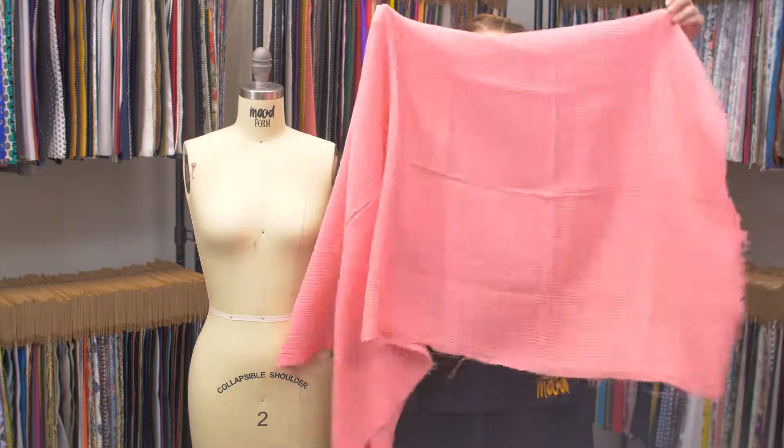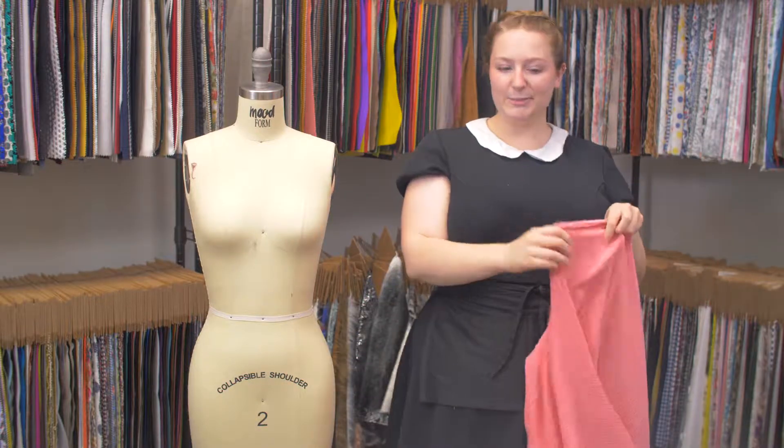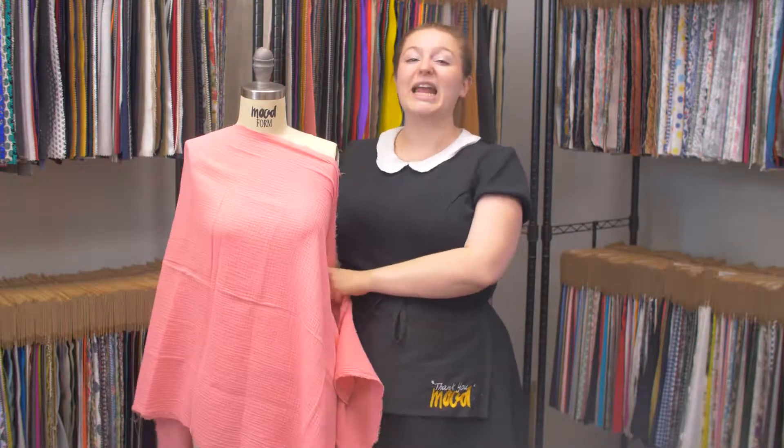It has a heavy, kind of relaxed drape, and I love this pink. It's nice and rich, so I think it would make a really nice wrap dress.